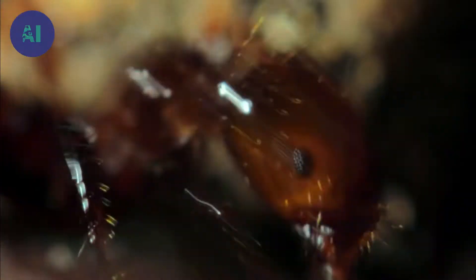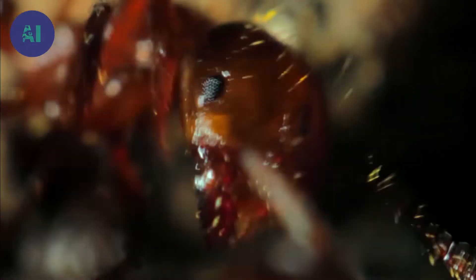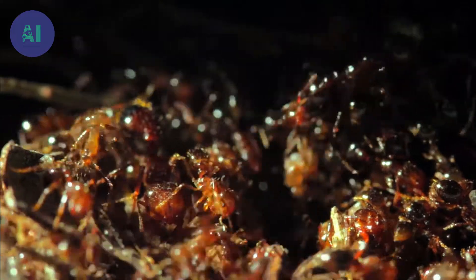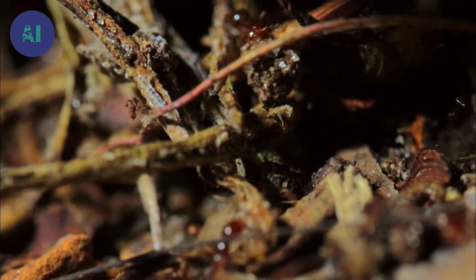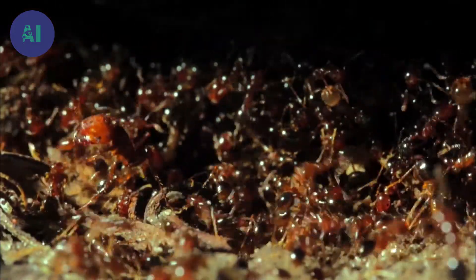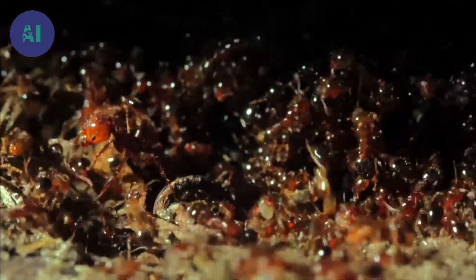Fire ants do not hibernate. They can withstand cold temperatures down to 10 degrees below zero Celsius. The nest is a veritable underground empire, home to up to a quarter of a million individuals.